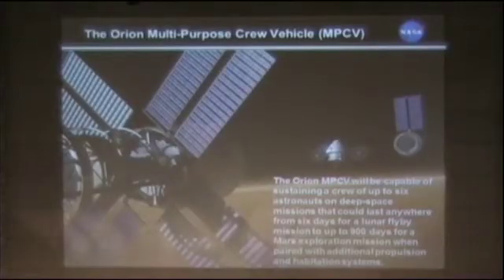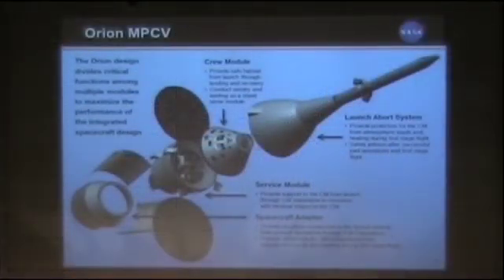The multi-purpose crew vehicle will support up to six astronauts on deep space missions. It could last anywhere from six days for a lunar flyby mission up to 900 days for a Mars expedition mission, paired with additional propulsion and habitation systems. The MPCV includes a launch abort system, a shroud that protects the capsule during the first stage of flight, the crew module, the service module, and a spacecraft adapter that interfaces with the rocket. Final welds have occurred in New Orleans for the test flight vehicle — this is not a paper project in any way, shape, or form. Real hardware is being put together by a very good team.